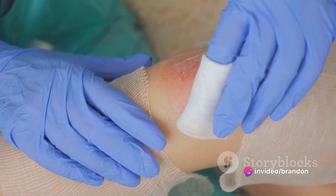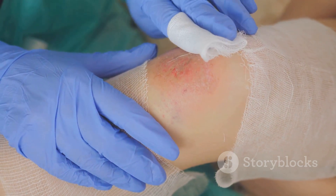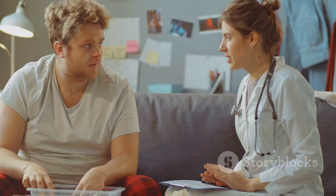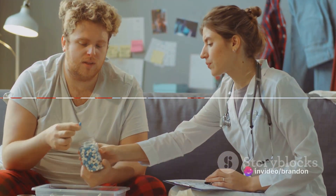Remember, pernicious anemia is a serious condition. But with the right treatment and care, it can be managed effectively. It's a journey, but with the right steps, it's one you can navigate successfully.